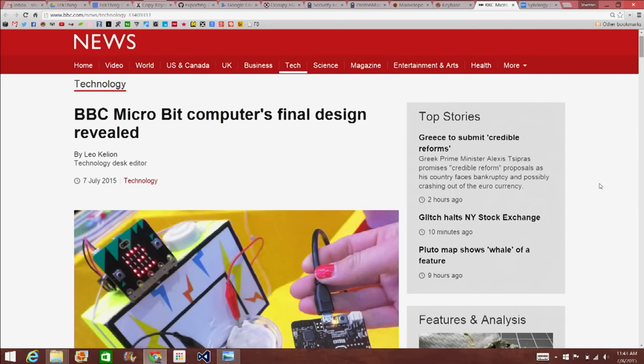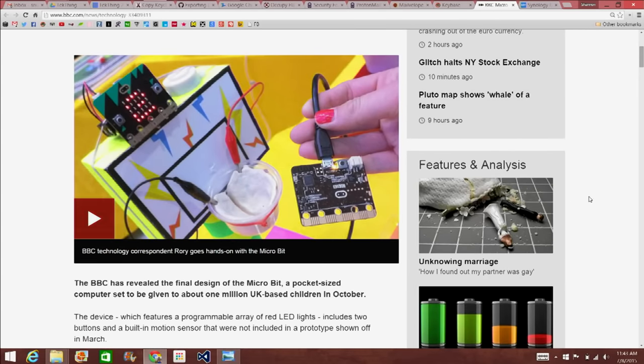The BBC has revealed the final design of the Microbit, which is a pocket-sized computer set to be given out to about 1 million UK-based children in October. It looks really cute and very small. It's similar to a lot of designs I saw at Maker Faire. They say you'll need a computer to program it, and it promises to work with the Raspberry Pi, the Arduino, and a ton of other devices. BBC director general Tony Hall says that the Microbit should help tackle the fact that children were leaving school knowing how to use computers but not how to program them.